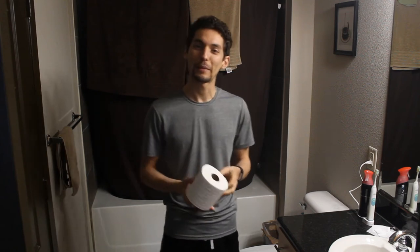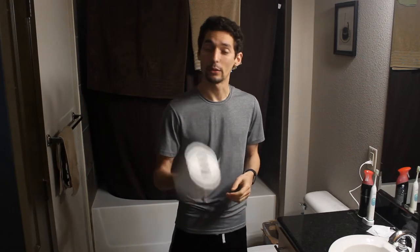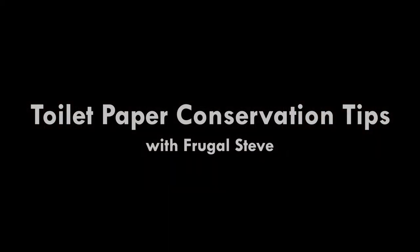Hey YouTube, I hope you and your families are staying safe through the coronavirus crisis. Today I'm going to share with you five proven techniques to make this roll of toilet paper last. Frugal Steve here, with mass shortages of toilet tissue — an unforeseen side effect of the coronavirus.